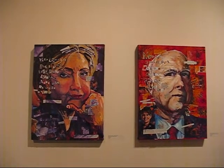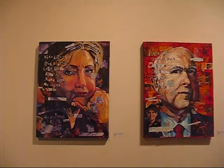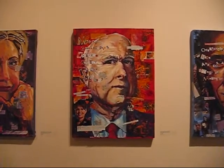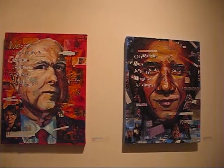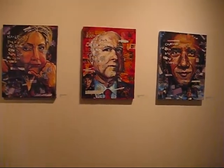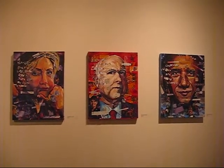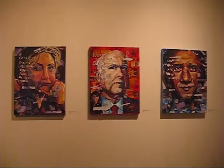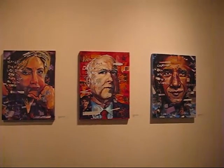We are looking at three of Rachel Chynosky's political pieces. Here we have Hillary Clinton, the infamous John McCain, and Barack Obama. These pieces have newspaper clippings and slogans from their electoral races on them, and they've been painted over in layers, so the more you stare at them, the more you see.